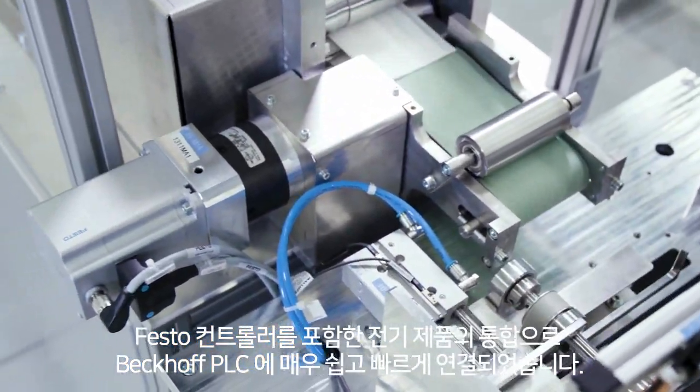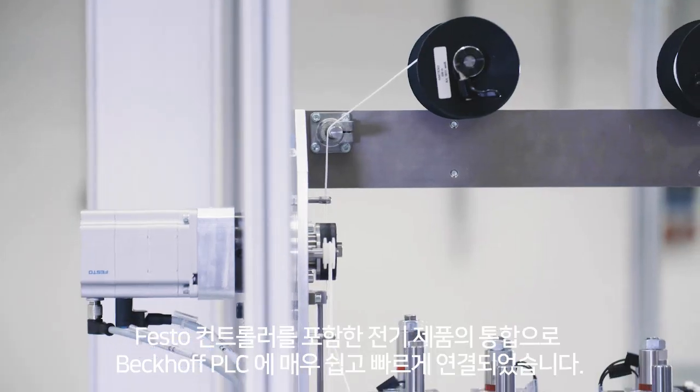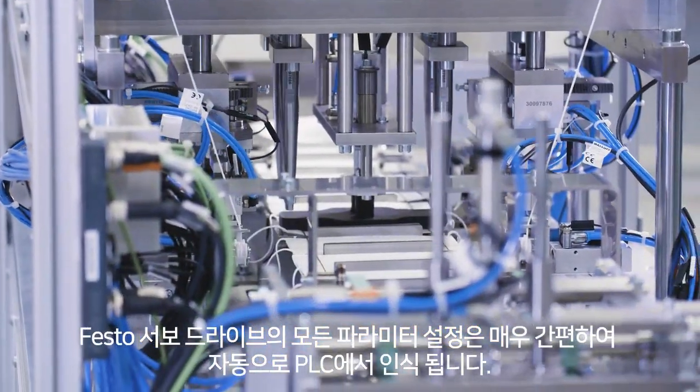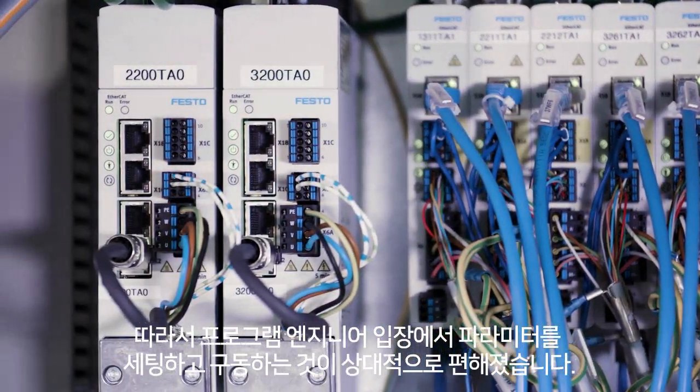The plant is autonomously controlled with a Beckhoff PLC that can operate on its own. The integration of the electromotive components, including the controller, was very easy and quickly integrated into the surroundings of Beckhoff. All parameter settings are self-explanatory, so it is relatively easy for a programmer to get these things up and running.